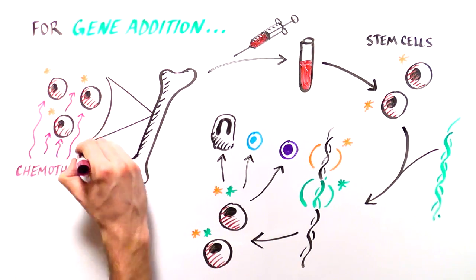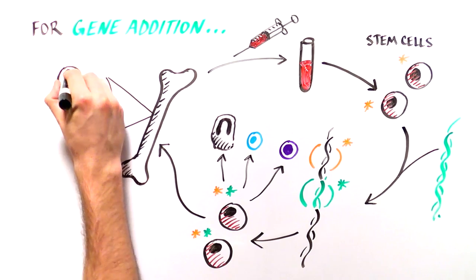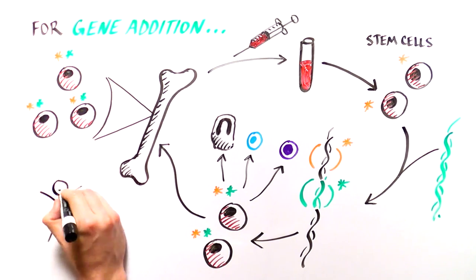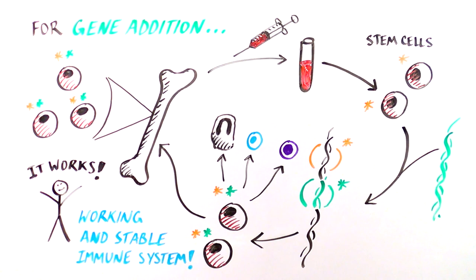Patients are given a low dose of chemotherapy to make space for the new cells, and then the repaired HSCs are transplanted. Incredibly, this method works. The first SCID trial using gene addition was conducted over 20 years ago, and researchers have improved on the technique a great deal. The last 30 SCID babies treated with gene addition have developed a good working immune system that has stayed stable over time.